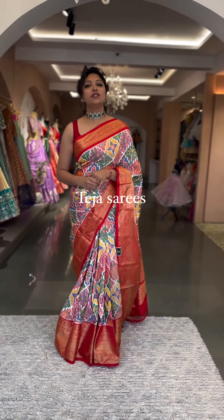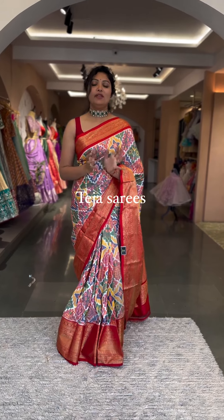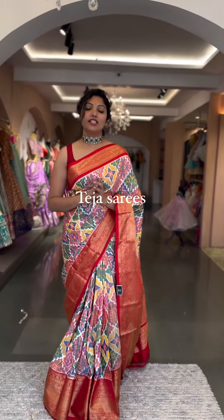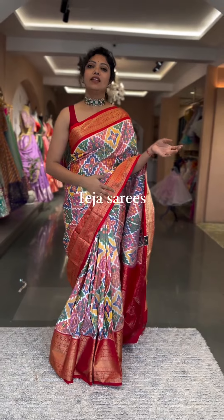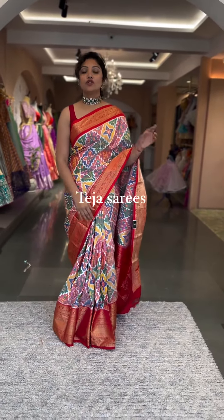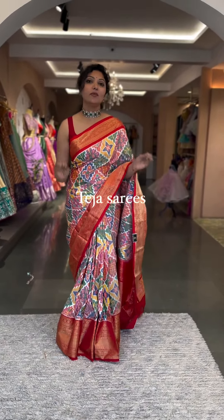Hey people, welcome back to another video! Today's video is about Twill Ikkat sarees. I'm in love with this collection. Wearing these Ikkat sarees is just excellent — chaala chaala baan hai. Look at this saree — trust me, I had it in normal folding and didn't feel the wow factor, but once I wore it I just fell in love with the beauty. Total game changer — seeing it on yourself is when you truly appreciate it.